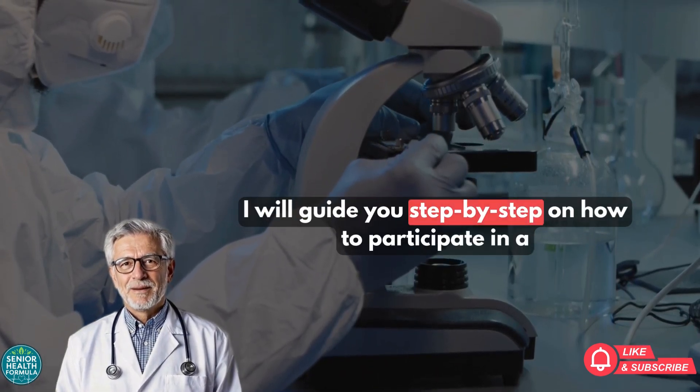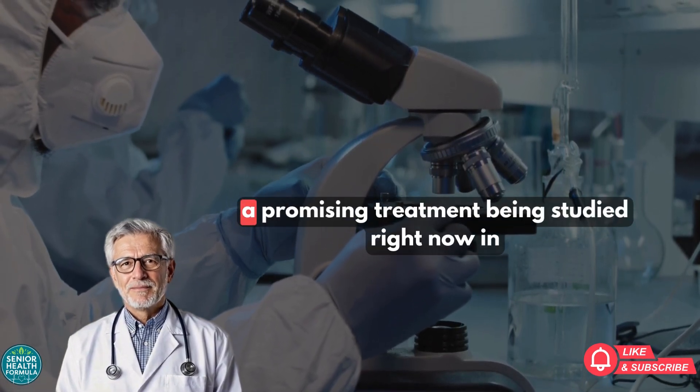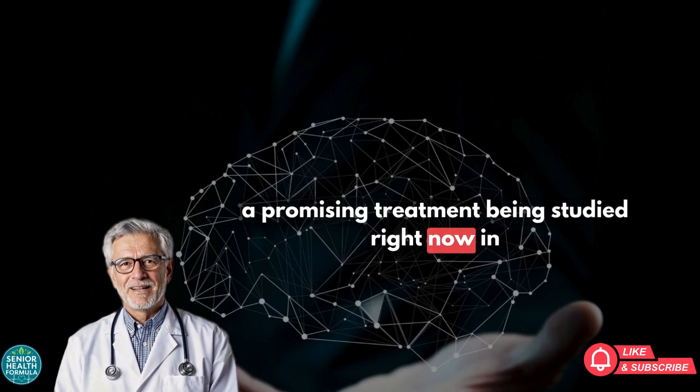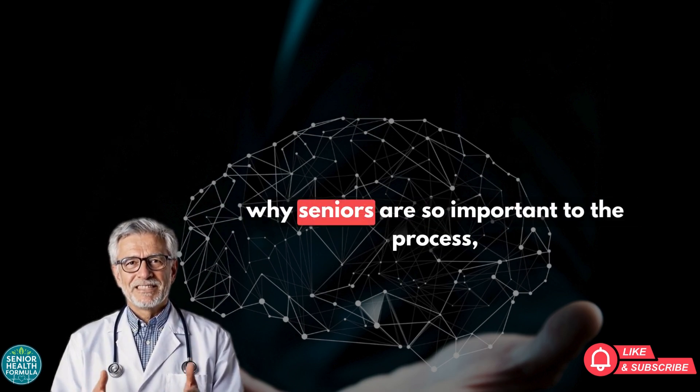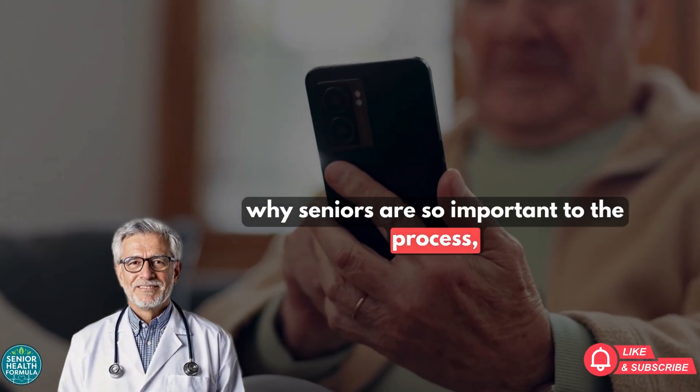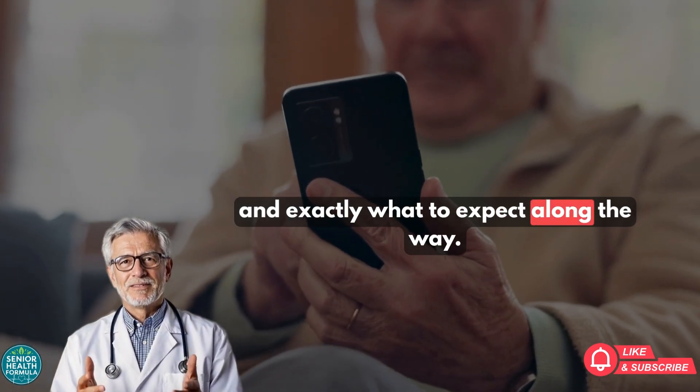In this video, I will guide you step-by-step on how to participate in a Prasinozumab clinical trial, a promising treatment being studied right now in 2025. You'll learn what this treatment is, why seniors are so important to the process, how to find open trials near you, and exactly what to expect along the way.